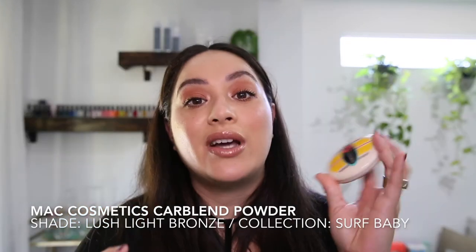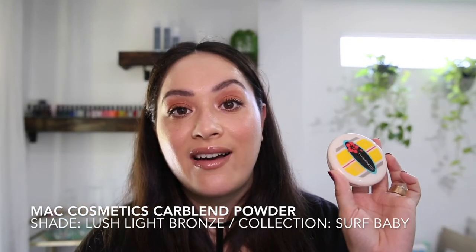For cheeks and eyes, I use one product and it's a bronzer. I hope you don't fall in love with it as much as I do, because if you follow MAC and their limited edition collections, you'll know this bronzer is about six years old. It's from the Surf Baby collection — Lush Light Bronze Studio Care Blend Pressed Powder. I've hit pan, it's a dire situation. I don't know what I'm going to do when it runs out because I use it for both my contour and my eyeshadow. It's like a never-ending bronzer that just never ends.